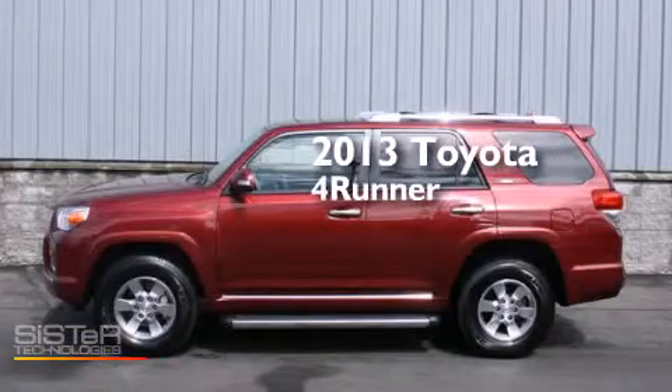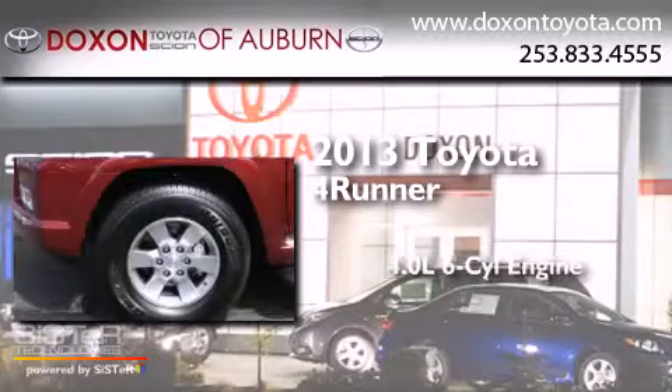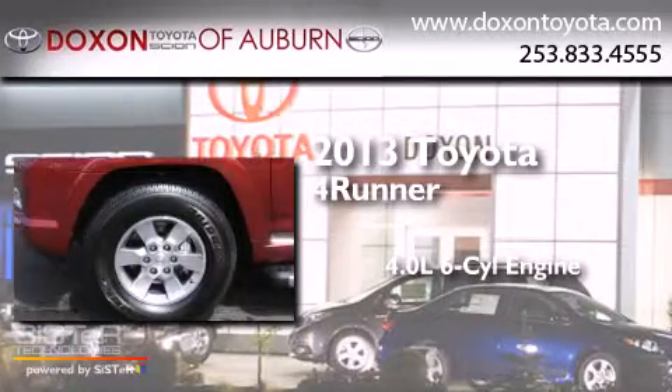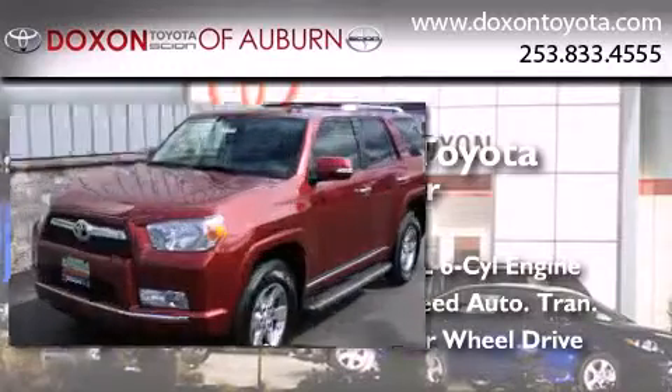This is a brand new 2013 Toyota 4Runner. It features a 4.0-liter six-cylinder engine, a five-speed automatic transmission, and the added capability of four-wheel drive.